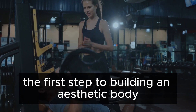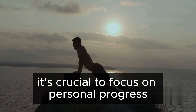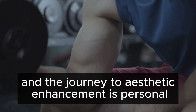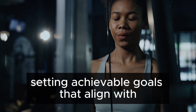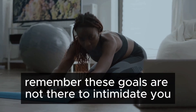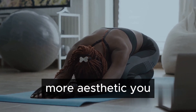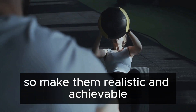The first step to building an aesthetic body is setting realistic goals. It's crucial to focus on personal progress rather than getting caught up in comparisons with others. Each body is unique, and the journey to aesthetic enhancement is personal. Setting achievable goals that align with your current fitness level and lifestyle is key. Remember, these goals are not there to intimidate you, but to inspire and motivate you towards a healthier, more aesthetic you. Your goals should motivate you, not discourage you, so make them realistic and achievable.